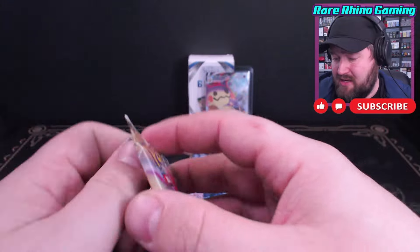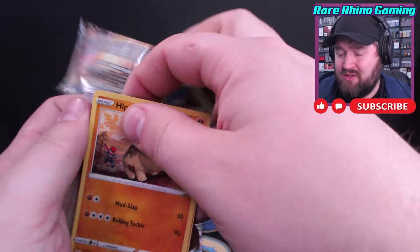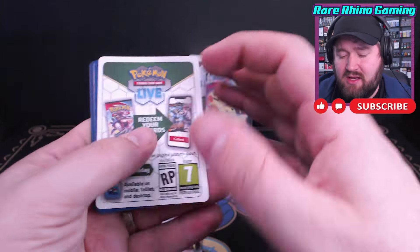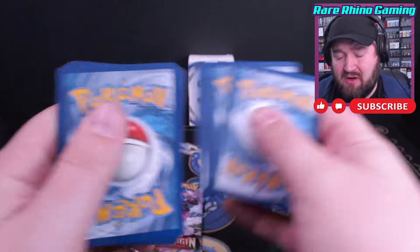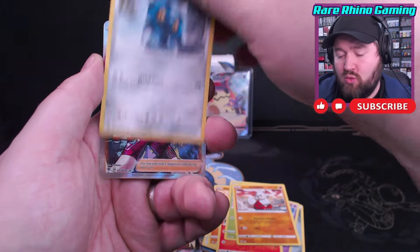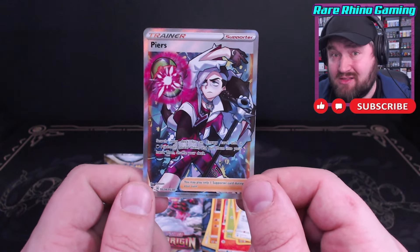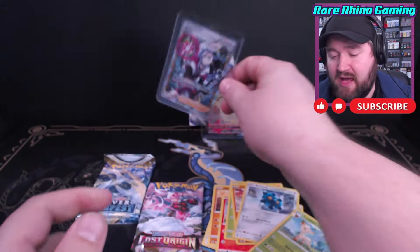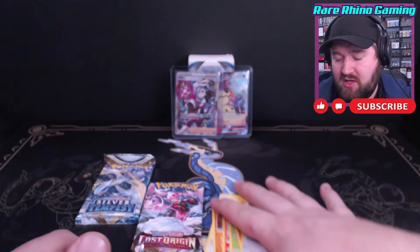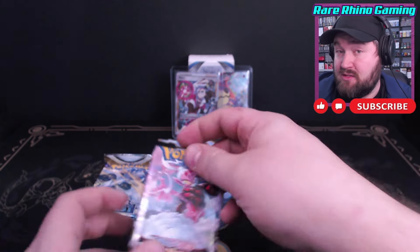Astral Radiance is up next — is this a legit box? I was complaining about that code card and all of a sudden got a nice hit. I should complain about this code card too. With Astral, there's a chance I get a Trainer Gallery as well. We got a Piers Trainer Gallery and a Leafeon — that's another nice little $2 Trainer Gallery. Together with the Mimikyu, that gets us to about $15 out of this box just from the hit cards.